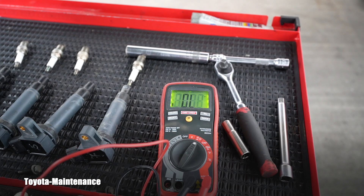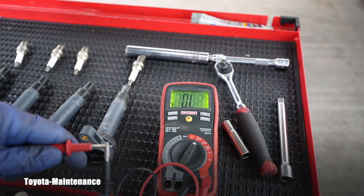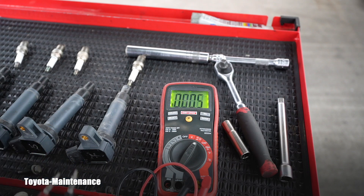In 99.9% of cases the sensor itself is at fault. You don't start your diagnosis at the ECU — you always go to the sensor first. That saves you time. Toyota repair manuals start at the computer, but in reality you do the opposite.